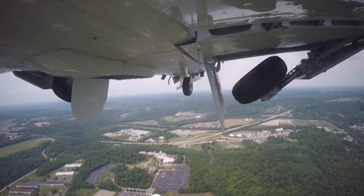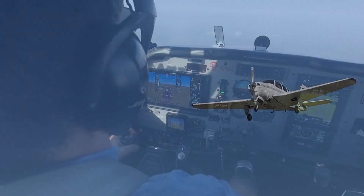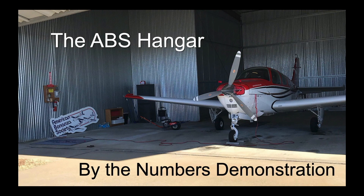I hear a lot about flying by the numbers. How do I do that? Why is it a better way to fly? This time in the ABS hangar: a by the numbers demonstration.